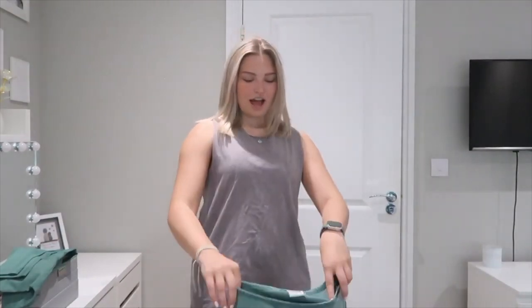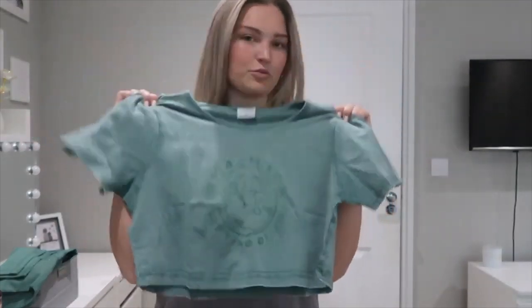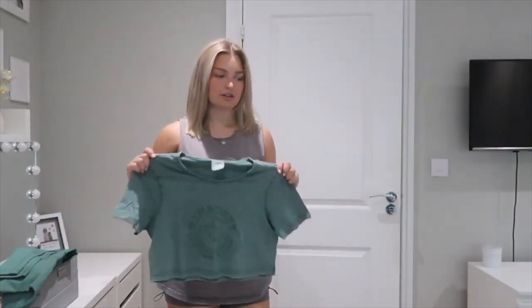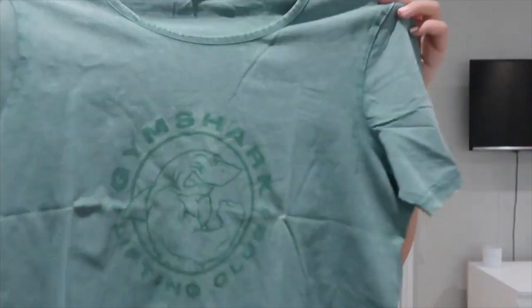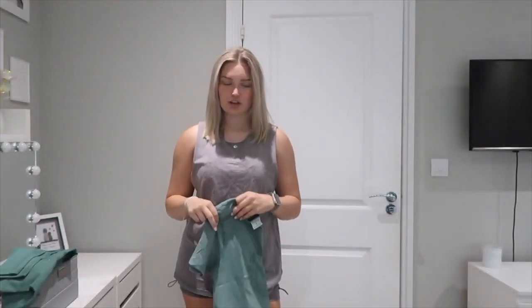I got those in a size small. And this is the item I'm going to be trying on with them — the Gymshark Legacy Washed Crop Top, obviously in Hoya green as well. Got this in a size medium, which I think will be a good fit — not too baggy, not too tight. I love that it's got the Gymshark logo on the front, and the back is just plain. I feel like this with the leggings would look so cute.